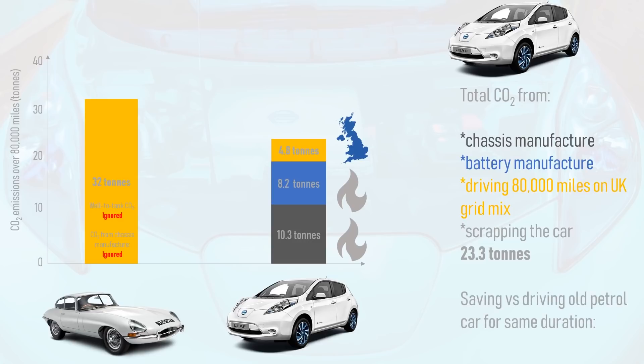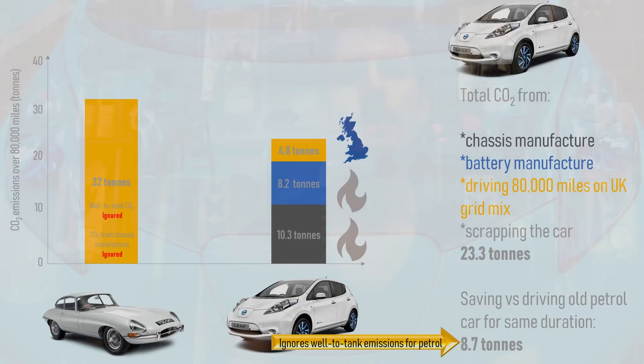Despite being kind to the old petrol car and biased against the EV in these calculations, the EV still saves 8.7 tonnes of CO2 versus the old petrol car — and that's ignoring the well-to-tank emissions that arise from the production of petrol. So even when you use dirtier electricity to produce the electric car and the battery pack, it still works out as the cleaner option over only 80,000 miles, which we know electric vehicles are capable of going a lot further than on the original battery.